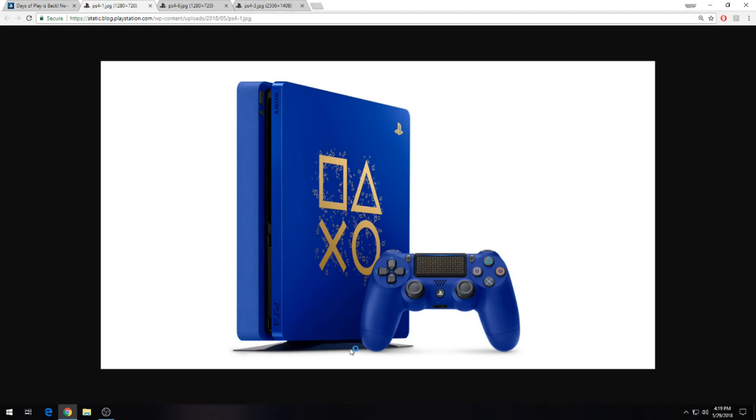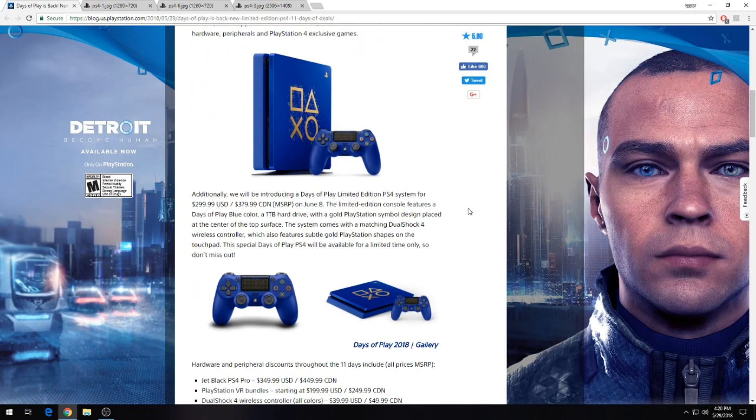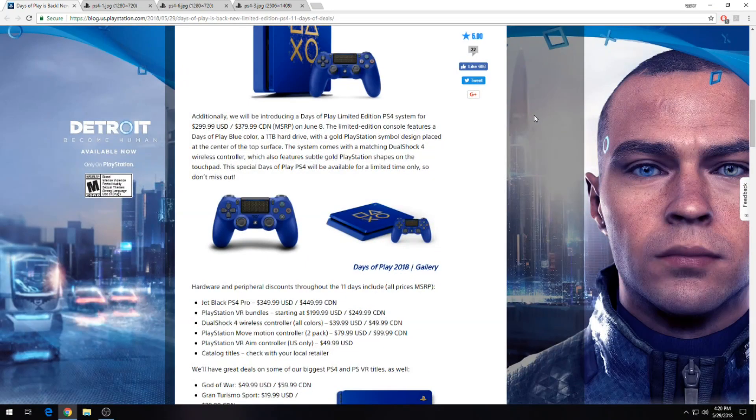I'm not sure if it comes with the vertical stand — they love to pose these pictures with vertical stands, but typically they don't include them. You can pick this up right now for $299 US on June 8th. As mentioned, it is just a regular PlayStation, not the Pro, but it does come with a nice 1TB hard drive. I think it's something you guys would be really happy with. So if you don't have a PlayStation and you're looking to get into the market, this is a heck of a deal for a really pretty console.